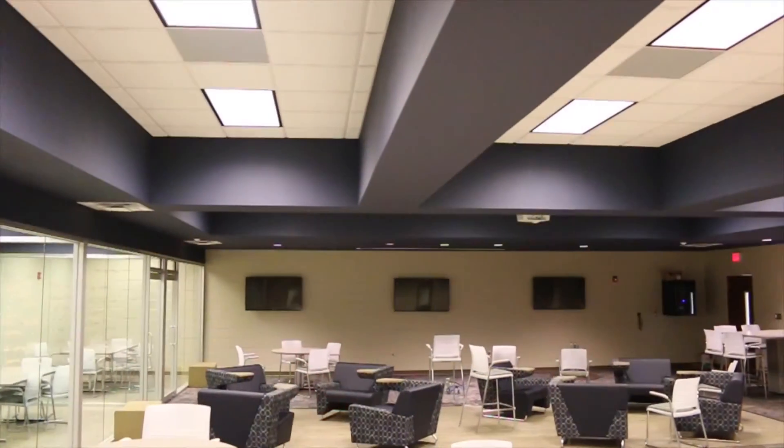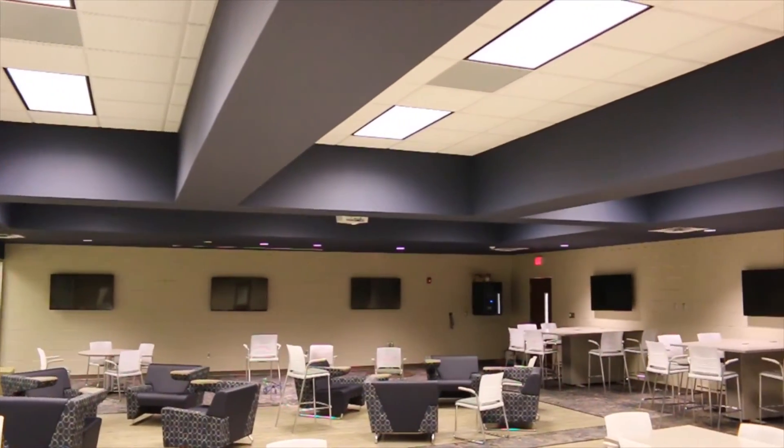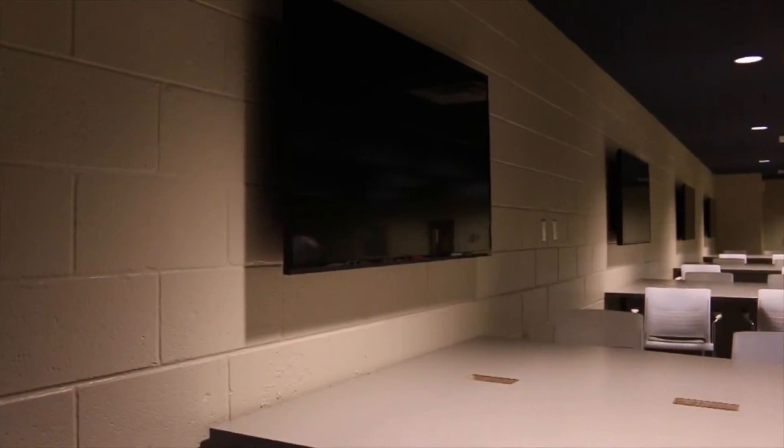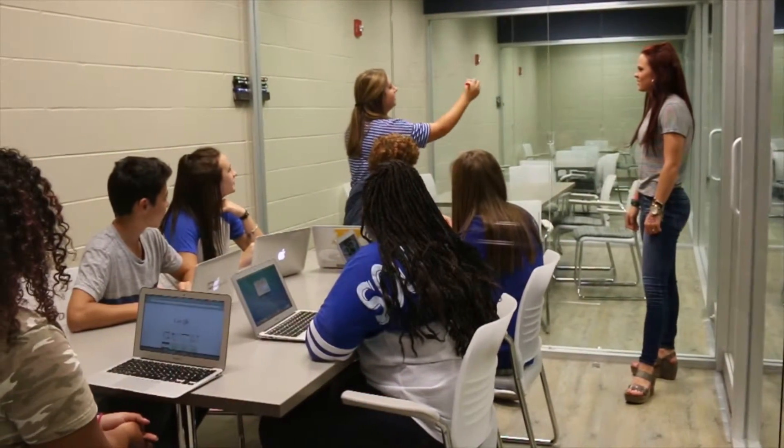We lowered the ceiling to give the room a more welcoming feeling. We installed six Apple TVs, four of which have small group tables for students and teachers to collaborate around and share ideas through a digital medium. We constructed four new rooms which have glass walls where students can collaborate and teachers can pull students in for small group breakouts.